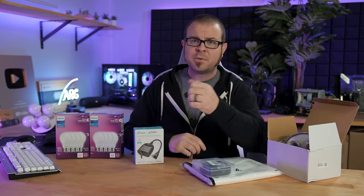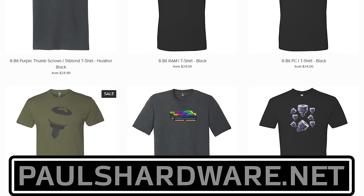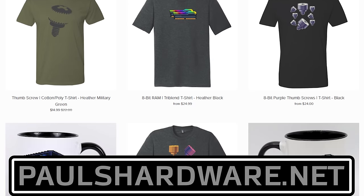Let me know in the comments section down below, as well as letting me know if you have any questions for me to answer on the next episode of Probing Paul. Thank you all for sending in the questions, and a closing reminder to check out my store at PaulsHardware.net if you want to buy yourself some high-quality merchandise.